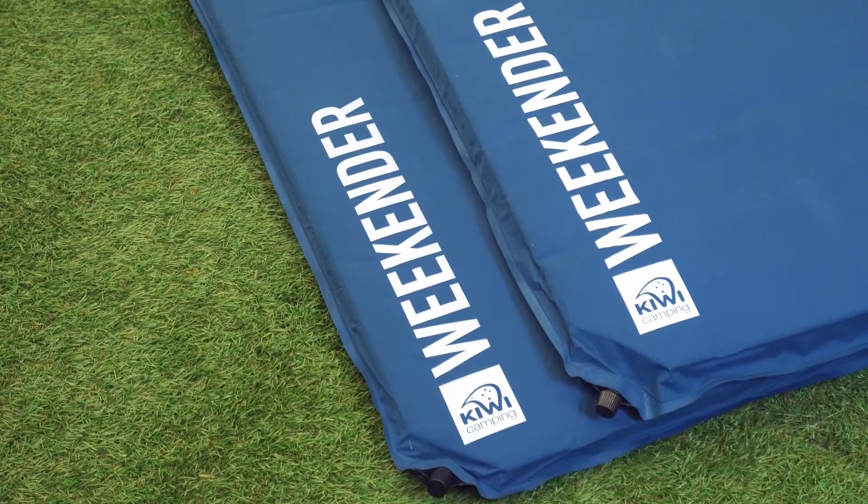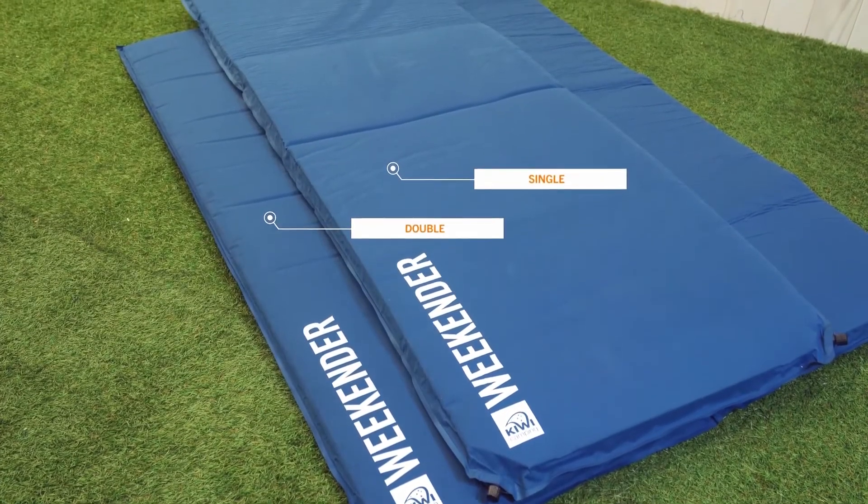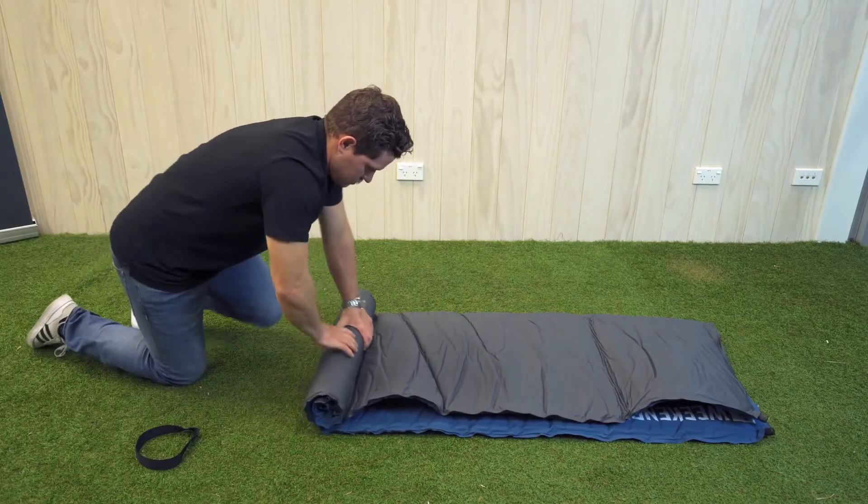If you want something a bit more compact, the Weekender is the perfect option for a cheeky weekend getaway. The Weekender comes in a single or a double. The soft, spongy 70mm foam inflates in minutes.